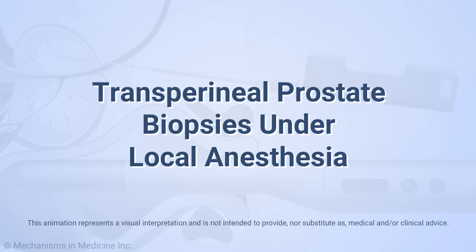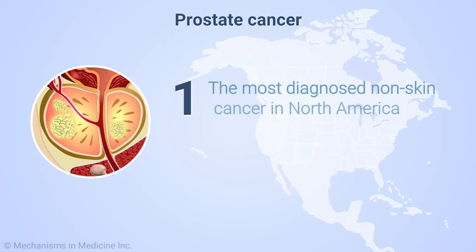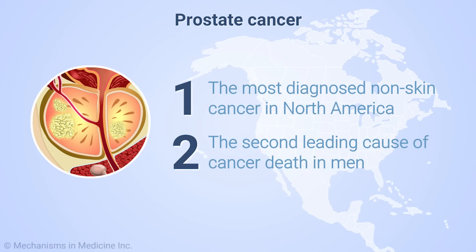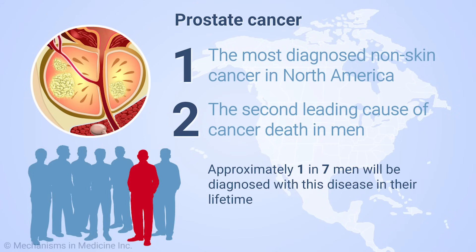Transperineal Prostate Biopsies Under Local Anesthesia. Prostate cancer is the most diagnosed non-skin cancer in North America and the second leading cause of cancer death in men. Approximately one in seven men will be diagnosed with this disease in their lifetime.